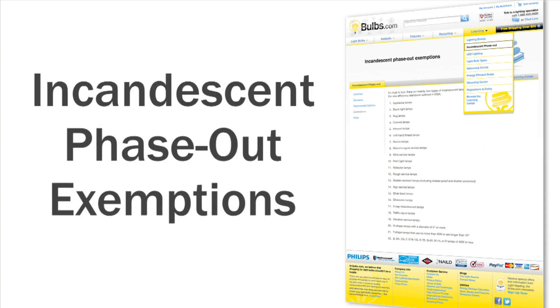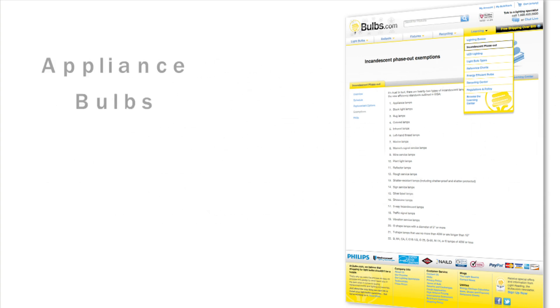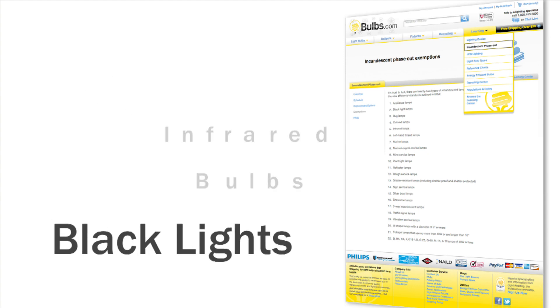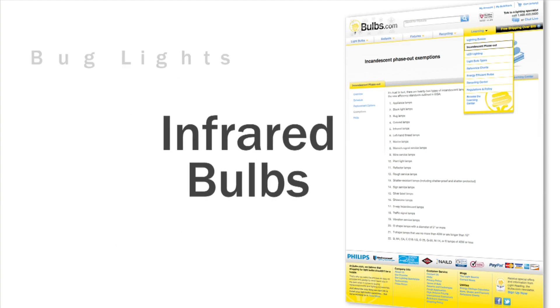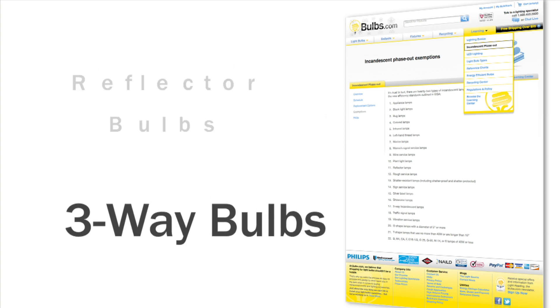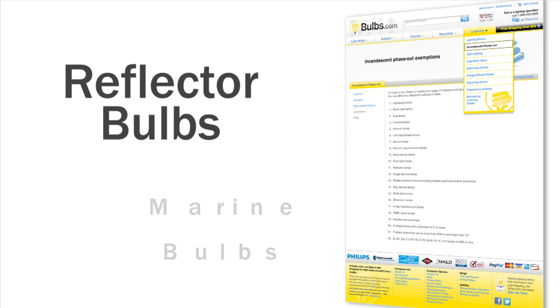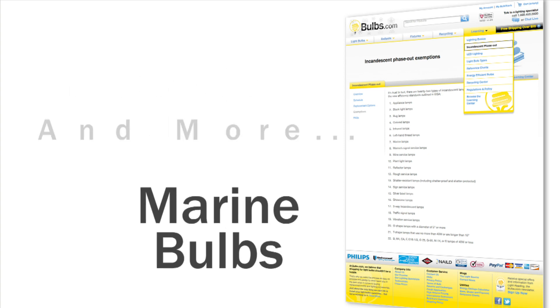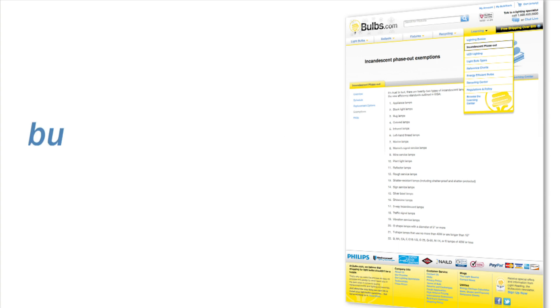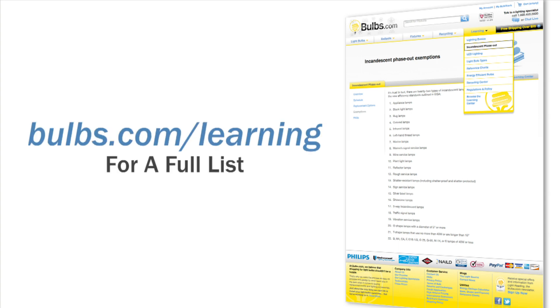Did you know that most of the incandescent bulbs you use every day will still be available? In fact, there are over 20 different types of lamps that are not required to meet these new minimum efficiency standards. These include many appliance bulbs, outdoor bug lamps, three-way bulbs, and many other types of specialty bulbs. Generally speaking, the only bulbs being phased out are those where there's no suitable replacement. Visit bulbs.com/learning for a full list of bulbs that are not required to meet these new standards.